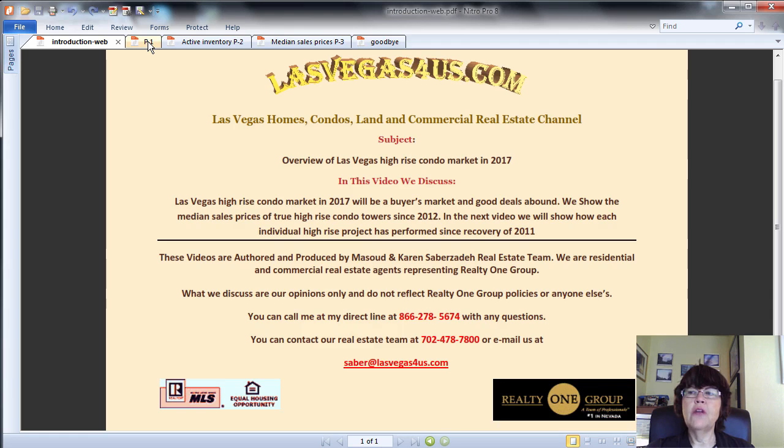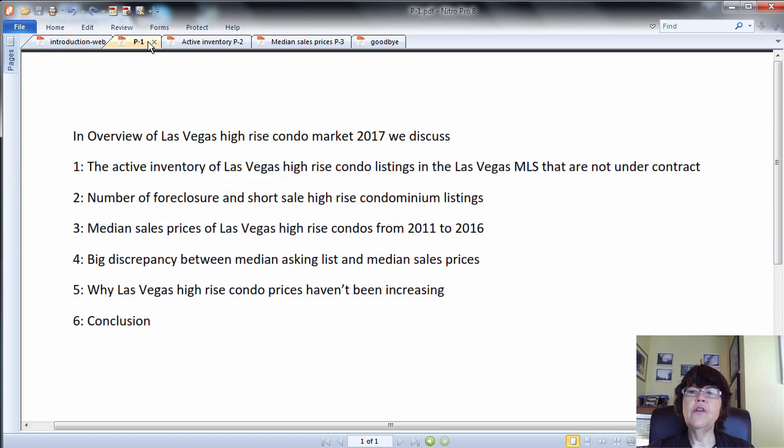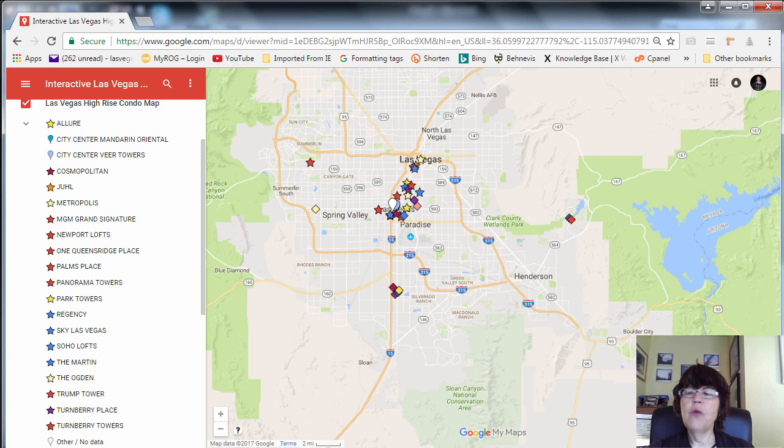Overview of Las Vegas High-Rise Condo Market in 2017. In this overview, we discuss: 1) the active inventory of Las Vegas high-rise condo listings in the MLS that are not under contract; 2) number of foreclosure and short sale high-rise condominium listings; 3) median sales prices of Las Vegas high-rise condo towers from 2011 to 2016; 4) the big discrepancy between median asking list and median sales prices; 5) why high-rise condo prices haven't been increasing; and 6) conclusion. Please note that in order to separate true towers from mid-rise luxury condos in Las Vegas, we call buildings that are taller than 12 stories high-rise and shorter than 12 stories mid-rise.